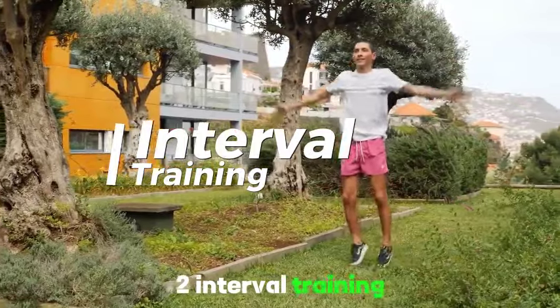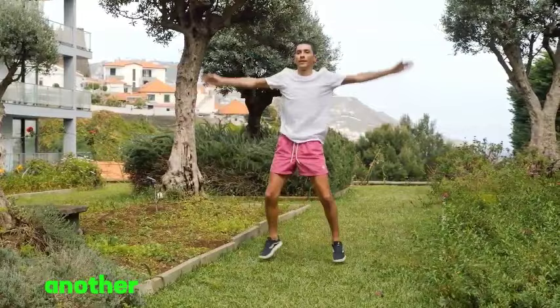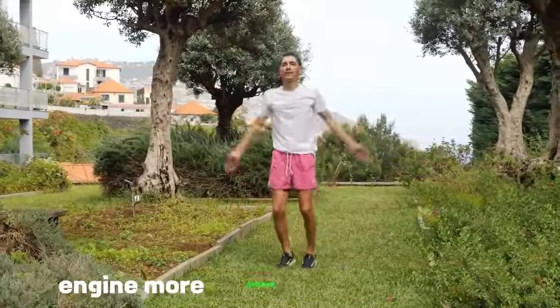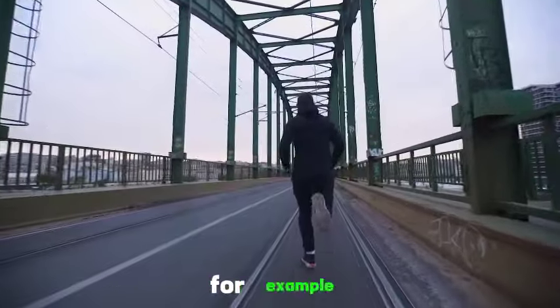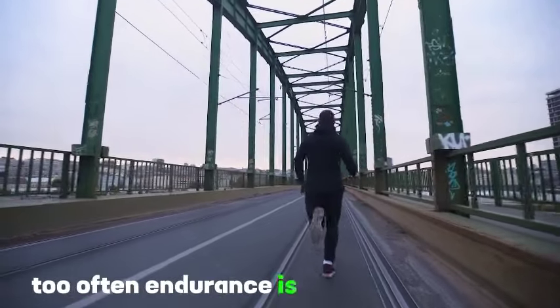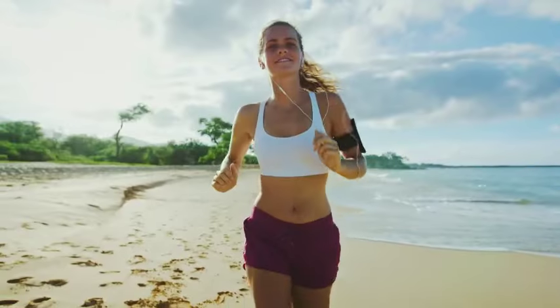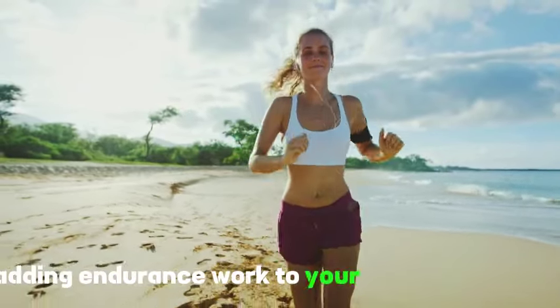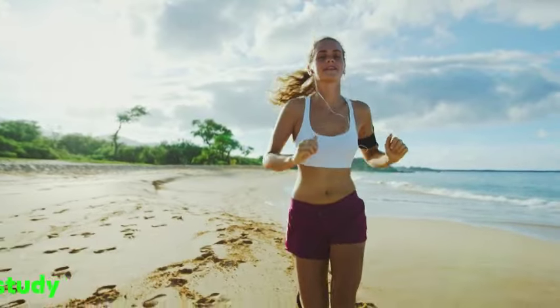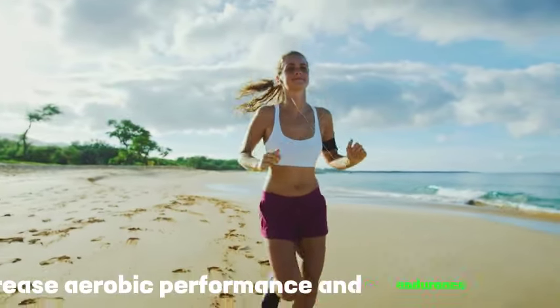Tip 2: Interval training. Though progressively increasing the duration of your cardio workouts can help you build endurance, another surefire way to make your inner engine more efficient is with intervals — for example, alternating between jogging and sprinting. Too often, endurance is sacrificed for simple heavy strength training or steady-state cardio. To be a well-rounded athlete, add endurance work to your everyday fitness routine, as studies show that sessions of sprint interval training increase aerobic performance and endurance capacity.